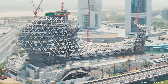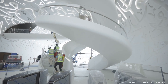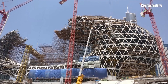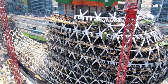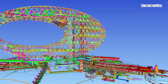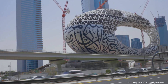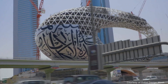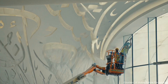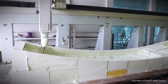Standing 77 meters tall, the museum's elliptical form posed unprecedented engineering challenges. Traditional columns were eschewed in favor of a steel diagrid framework comprising 2,400 intersecting beams, meticulously designed using parametric modeling and BIM technologies. The facade features 1,024 unique stainless steel panels — a nod to the 1,024 bytes in a kilobyte.